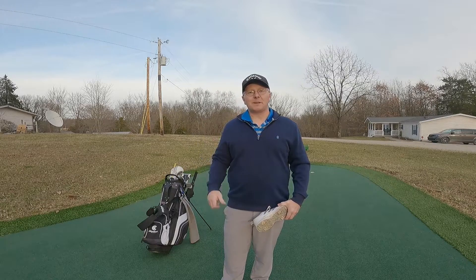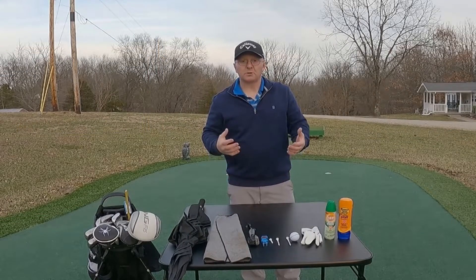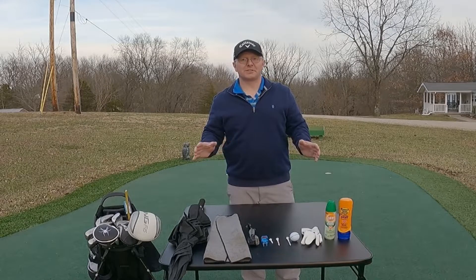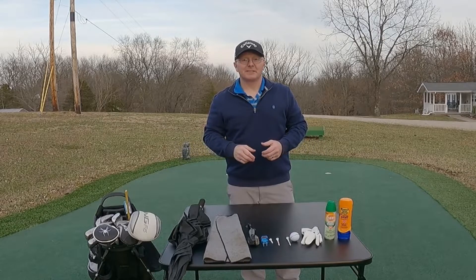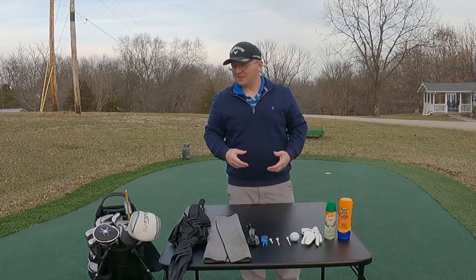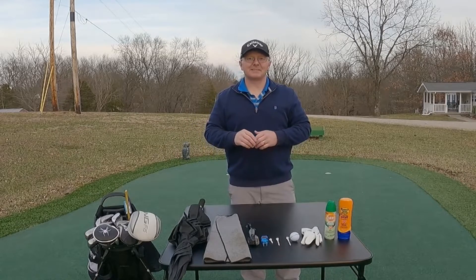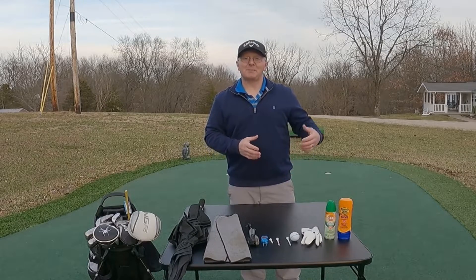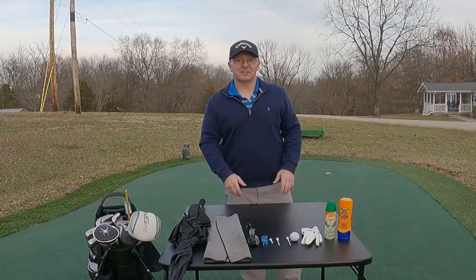Now let's go over and talk about some of our equipment. When you're first starting out, don't spend a fortune on golf clubs. Start out with a yard sale or garage sale set, or go to the box store and buy one that's in a box. Don't go crazy when you're first beginning. There will be a time for that down the road. You can play at a high level with a very modest set of golf clubs.